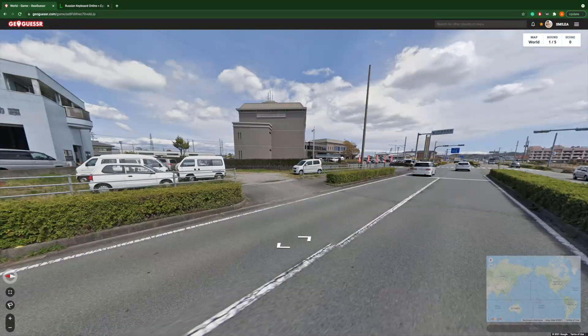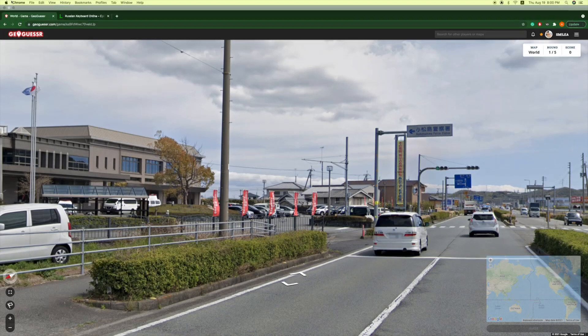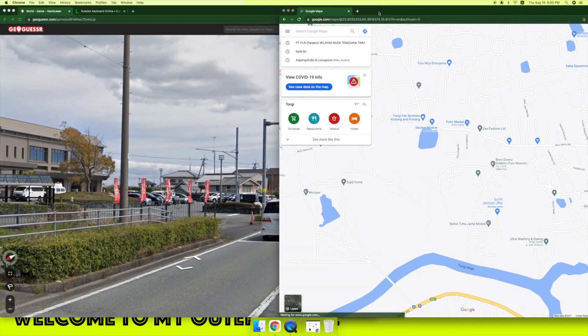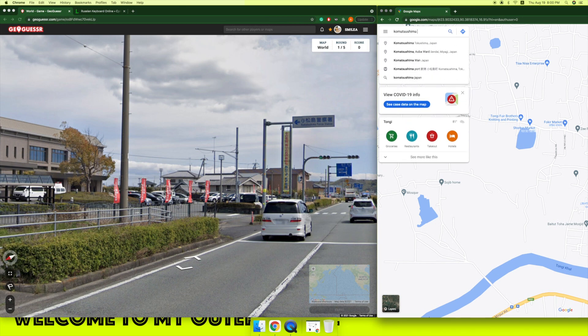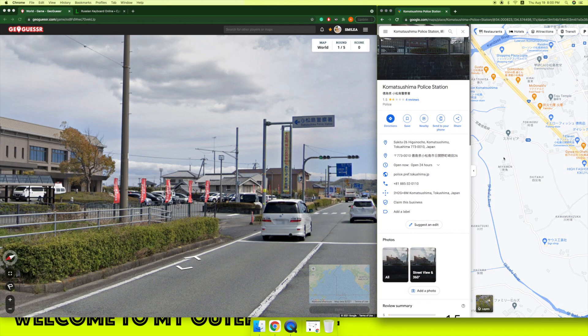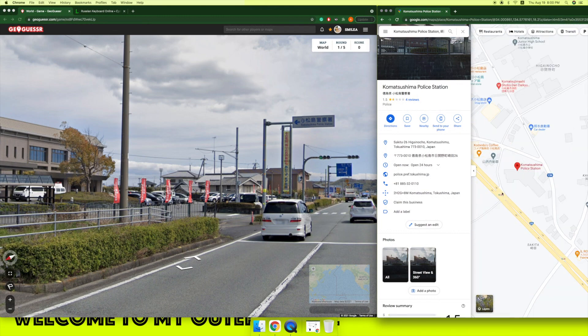Yamanishi Jidonsha. It's called Matsushima PlayStation Cool. Komatsu — oh yes, this is fast. Yes, I think this is where I am now.